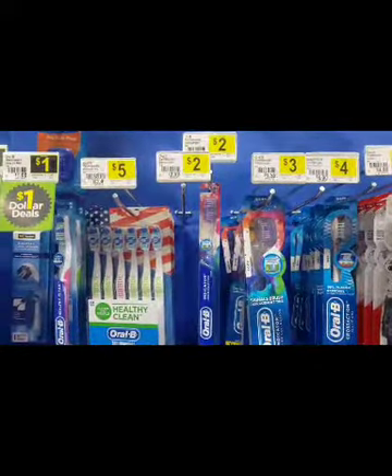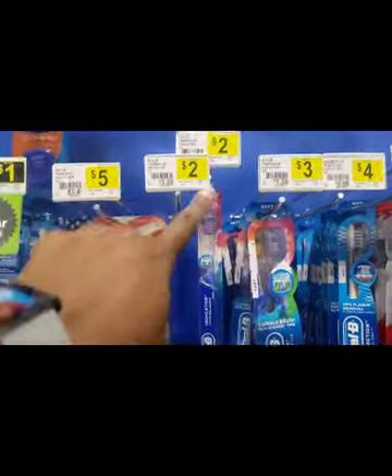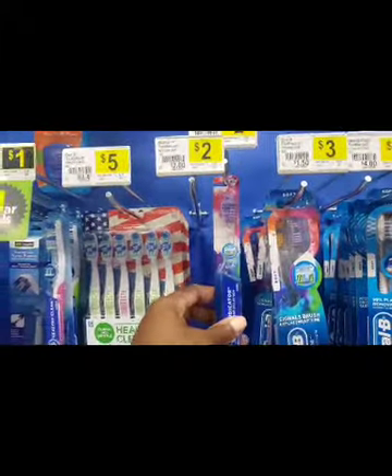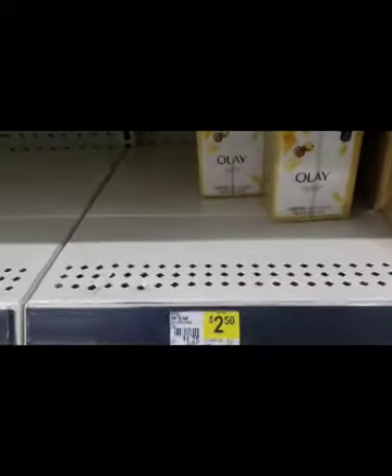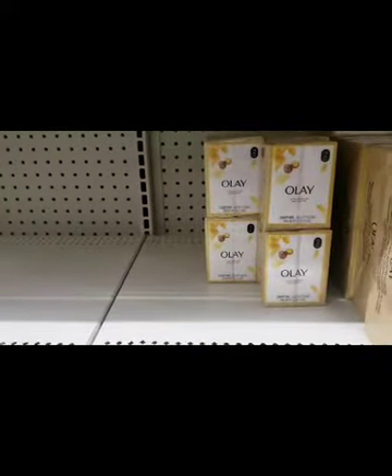I didn't have this in my transaction but I'm going to go ahead and pick it up today because it's going to be free. I'm going to pick up one of these Oral-B indicator toothbrushes — they're $2 and we have a $2 coupon attaching. In my next transaction I'm going to pick up this Olay, which is $2.50, and we have a $1.50 off coupon attaching to that.